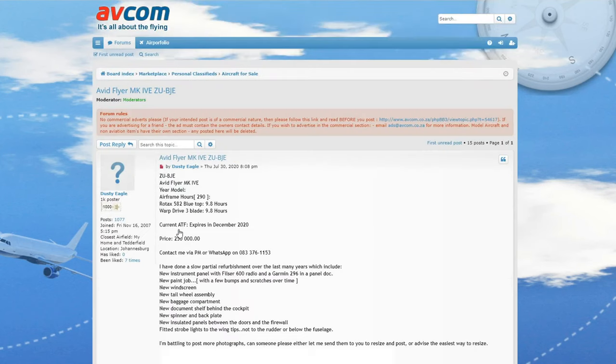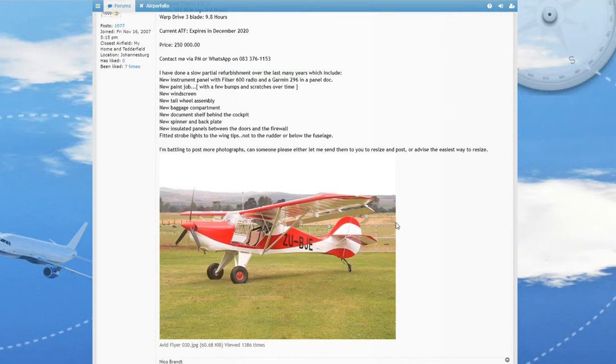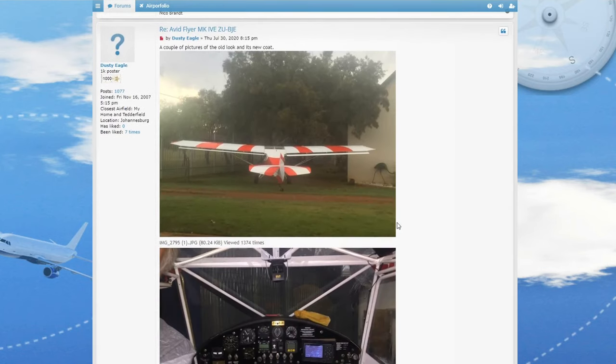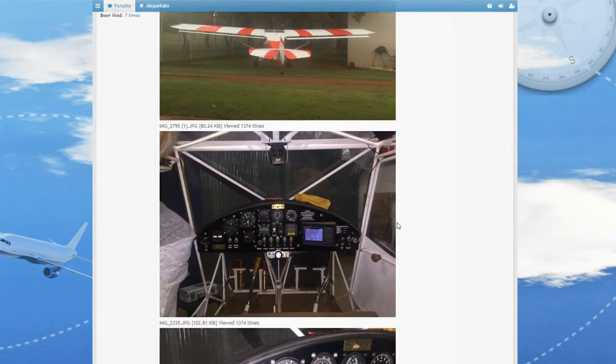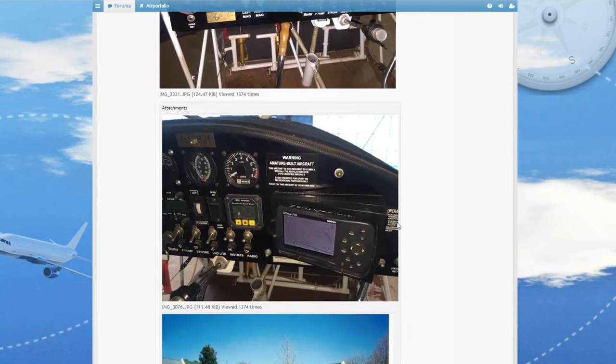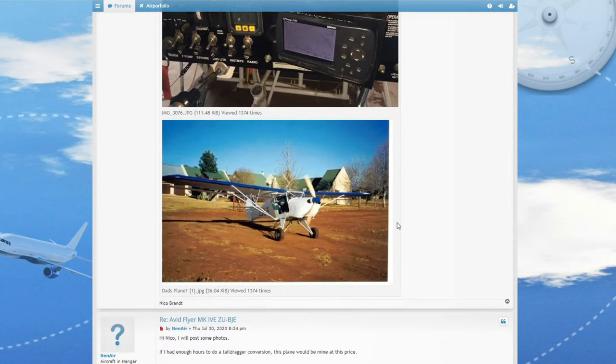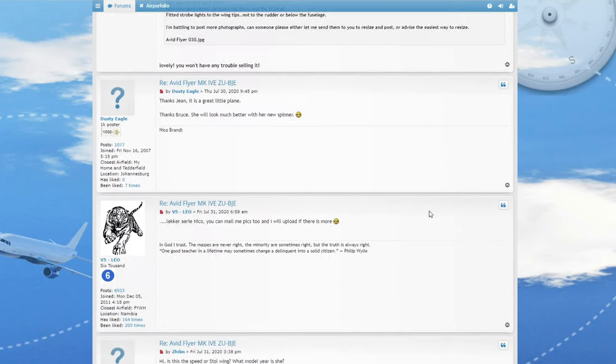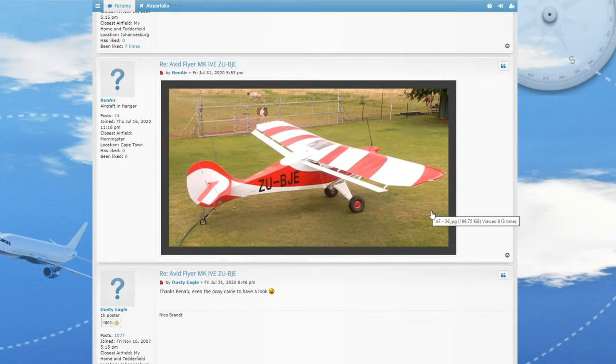Here we've got an Avid Flyer — 250,000, so that's at the very top limit of our price range. It's got a Rotax 542 in it, the same engine our Bushbaby has. It's quite a nice looking plane actually, and I think it will make quite a nice bush plane. That's a nice photo. There's the first option for a bush plane at the very top of that price range.